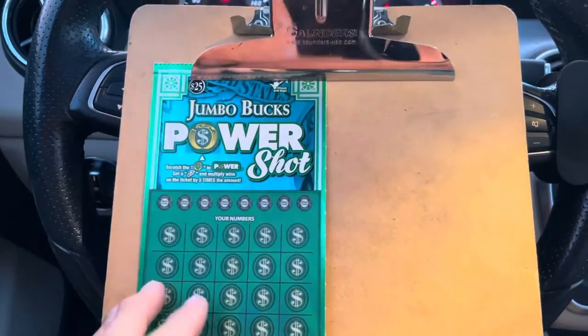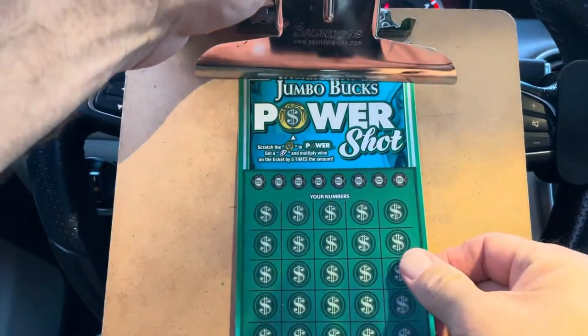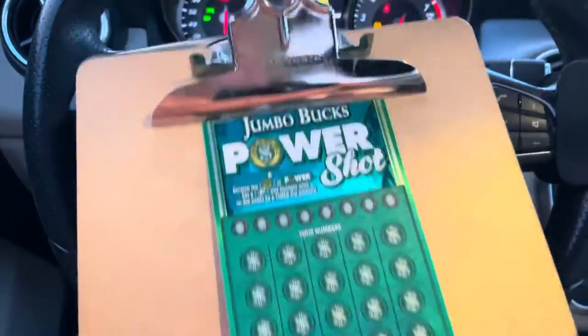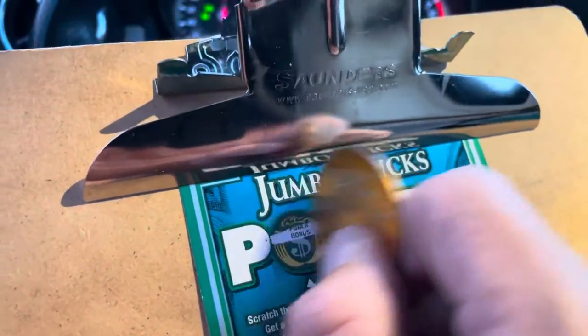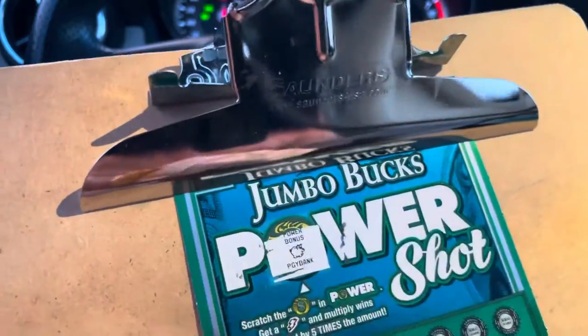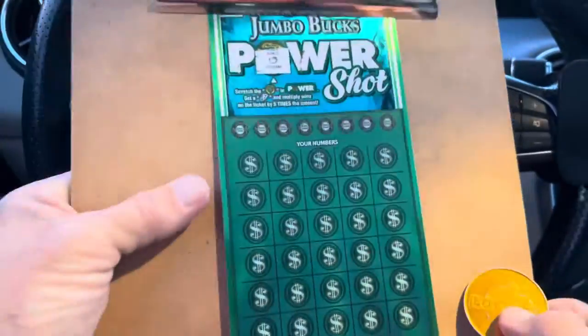So we'll start with ticket 10. We need a win y'all. Are we gonna get five times? Nope, it's a piggy bank.